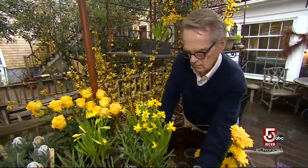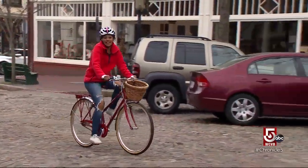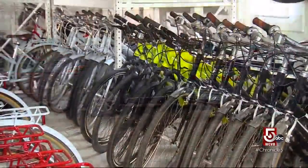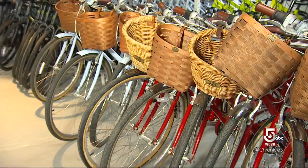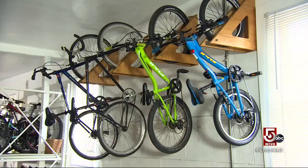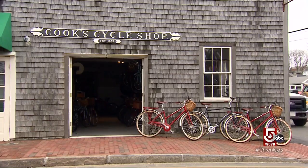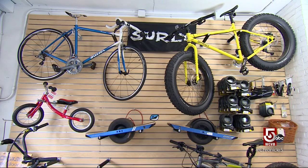Regardless of the season, many people like to explore the island by bike. Bicycle rentals are big business on the island, and there are many options, few with the longevity of Cook's Cycles, an island mainstay since 1933.